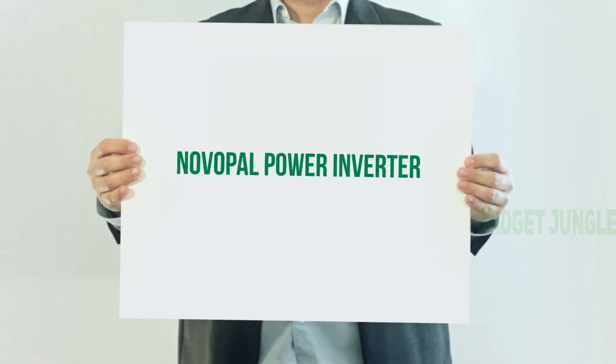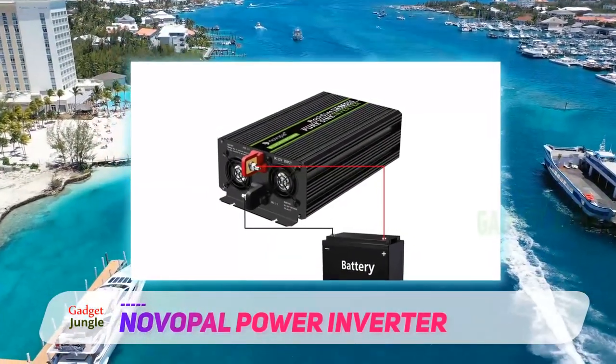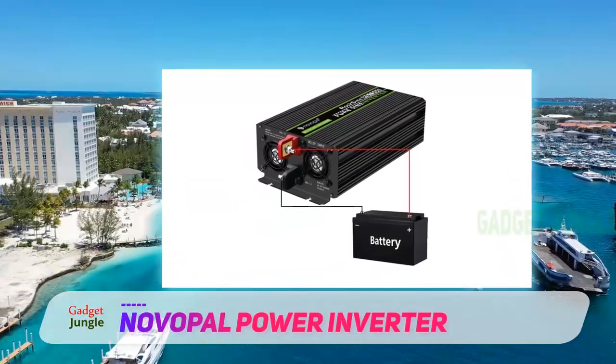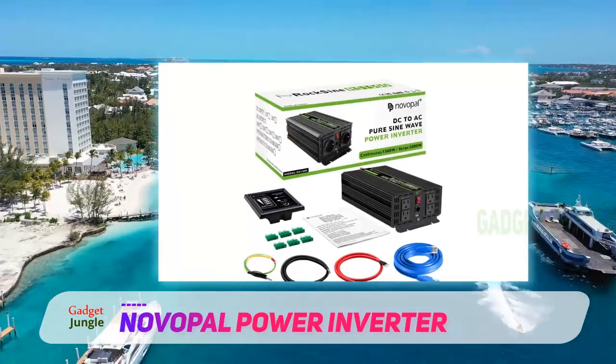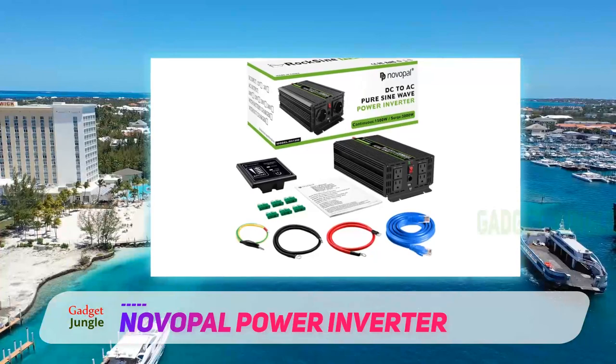Novopal Power Inverter — providing a continuous power output of 1500W and up to 3000W peak power. This is an efficient power inverter that will perfectly power all your devices. For instance, you can use it for powering a TV, laptops, and battery chargers, among others.